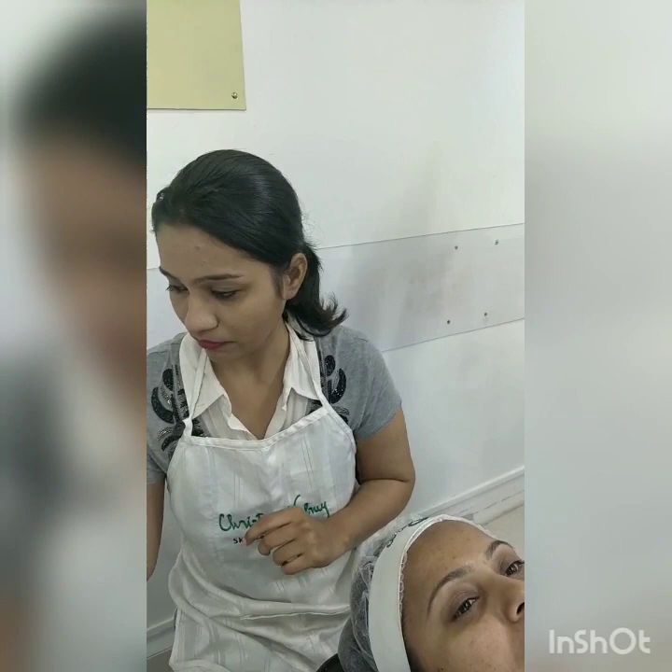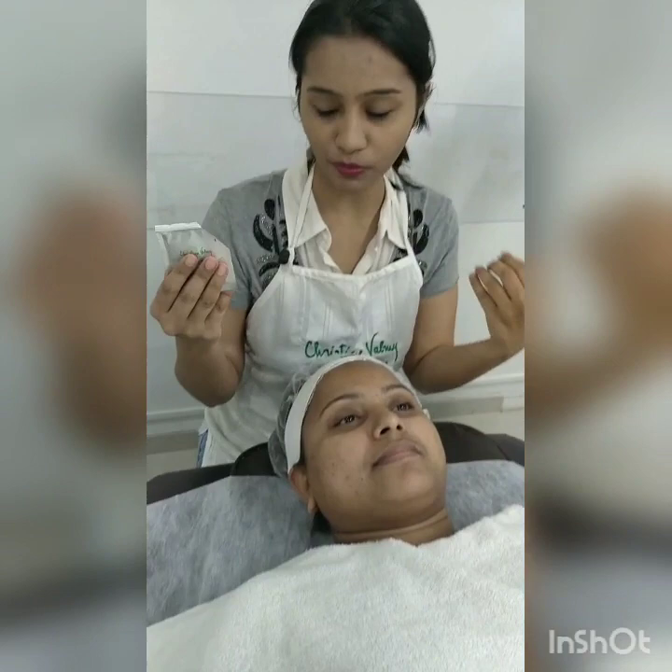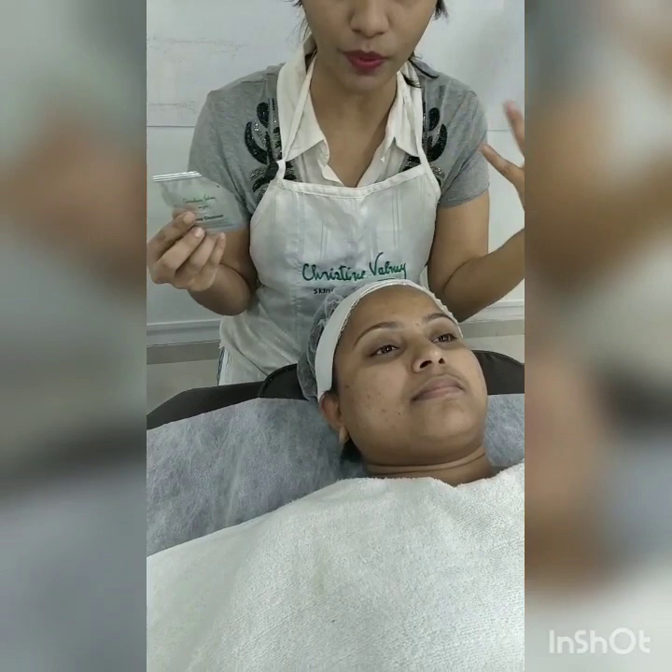So let's start. This is our model. Okay, so let's start the facial. I am doing a cleansing. If a client is wearing makeup, with the help of this cleanser you can remove the makeup, but at present my client is not wearing any makeup, so I can do the manual cleansing. This is the deep cleanser for oily to combination skin.